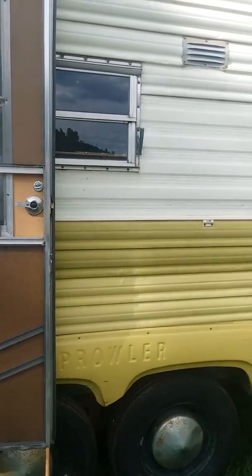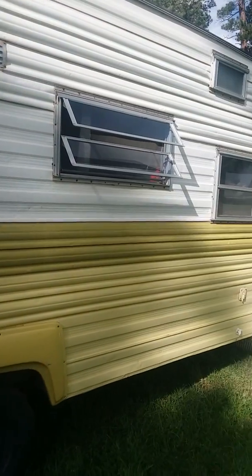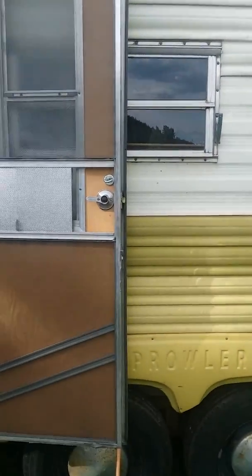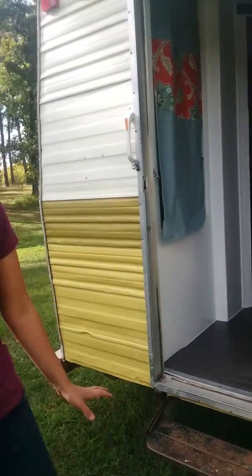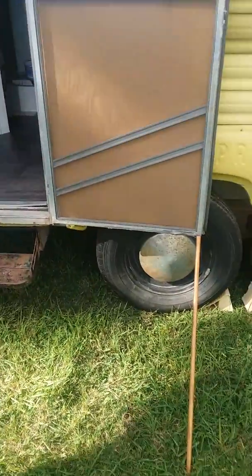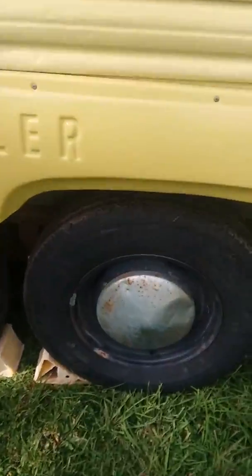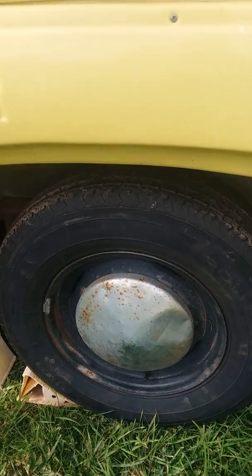It's a 20-foot long trailer. I picked this up off Facebook Marketplace — went down to Rapid City. It wasn't too expensive, $1,200. I got a good deal. I had to replace the tires, but other than that, on the outside everything was set to go. It came with propane, two propane tanks, a stabilizing hitch, all that good stuff.